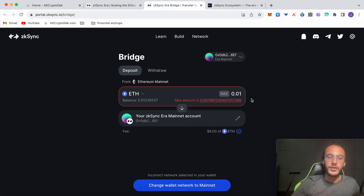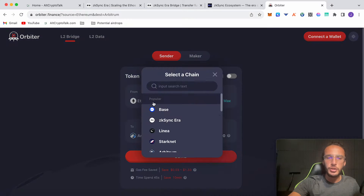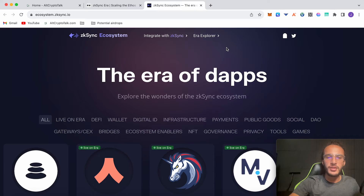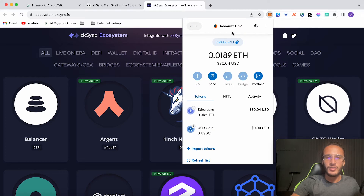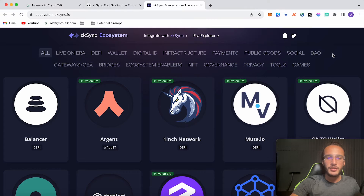If you don't want to use the ZK Sync official bridge, you can use Orbiter Finance, which is an amazing third-party bridge that is also doing an airdrop. You can choose any of these networks to bridge from and send it over to the ZK Sync era network. It will save you on gas fees and also get you the Orbiter Finance airdrop as well as other network tokens. Assuming you've bridged over tokens, we'll now head over to the ZK Sync ecosystem to interact with decentralized applications.